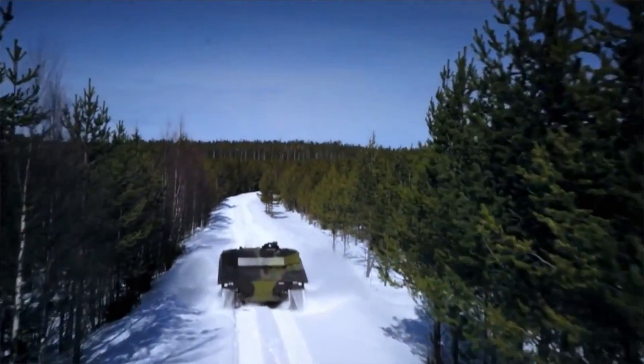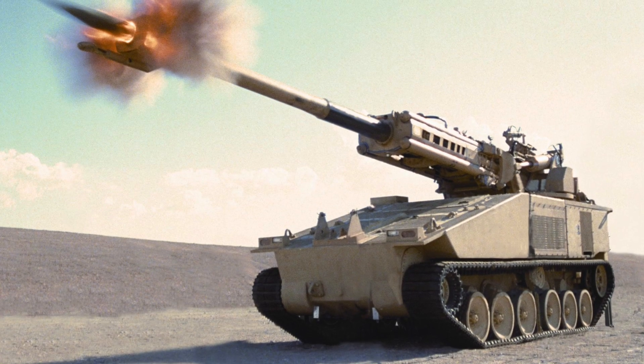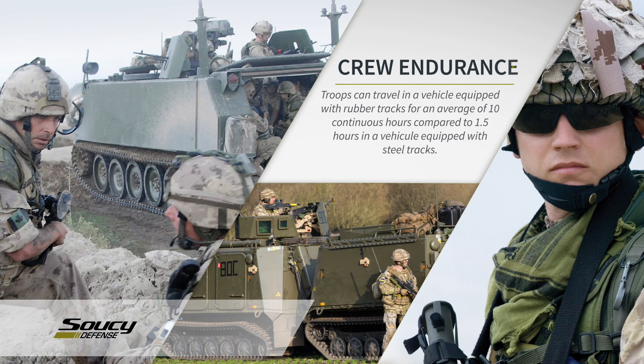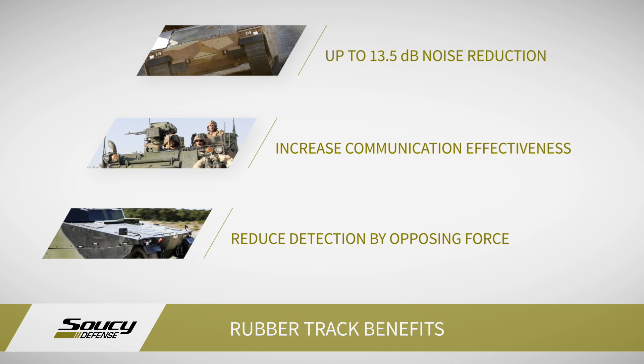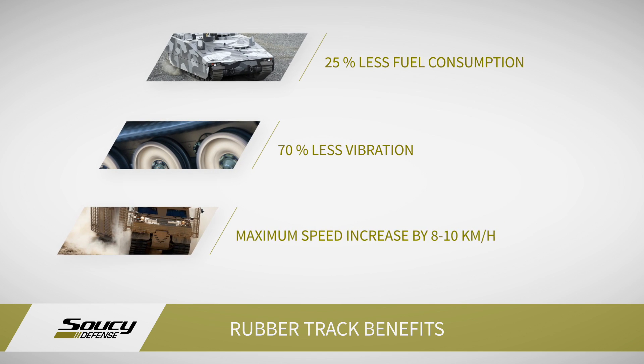Rubber track reduces noise by up to 13 decibels on the outside of the vehicle and between 6 and 10 decibels on the inside of the vehicle. Rubber track dramatically increases the life of ammunition and electronic equipment due to the 70 percent reduction in vibration. The comfort of the crew is dramatically improved by using rubber track. It has been found that crews can drive for 10 hours with no fatigue. Additionally, the reduction of 6 to 10 decibels of inside noise means the crew are able to communicate more effectively, and the risk of hearing loss is reduced dramatically.